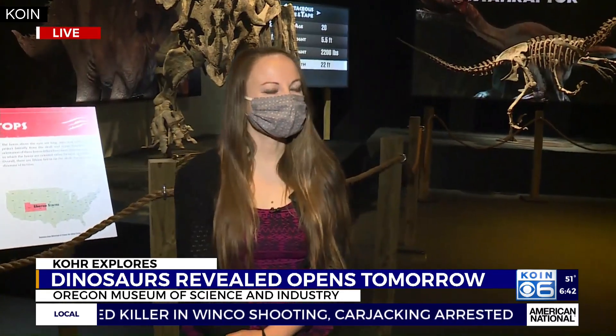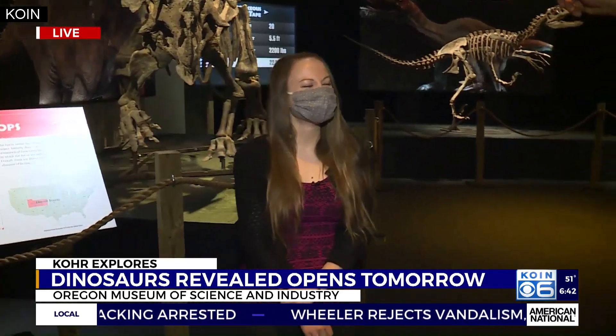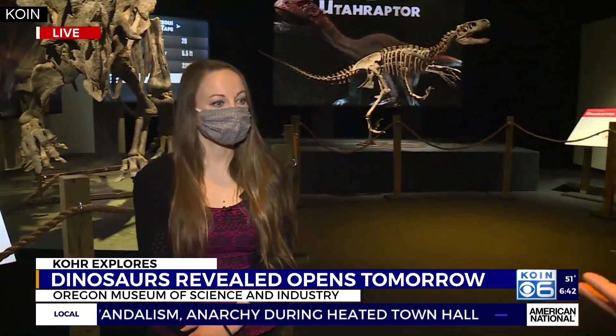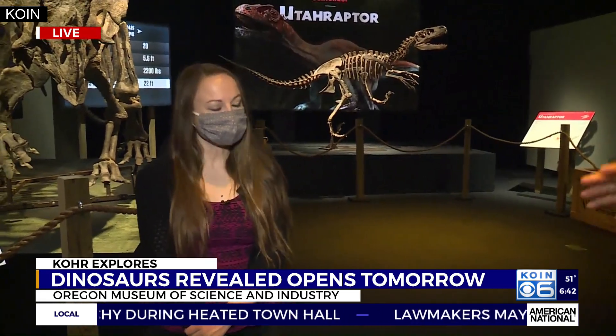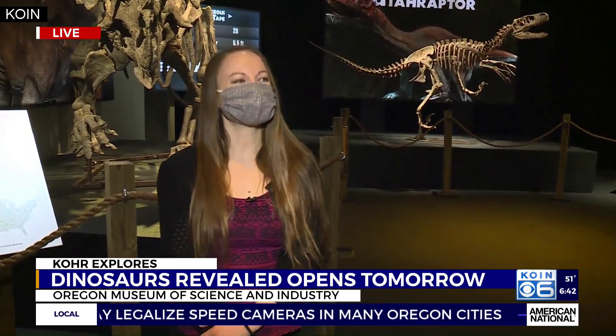Let's talk a little bit about just a couple of these things. You're standing in front of some of these artifacts — these concrete castings of some of the artifacts that have been dug up. Most of these have been found in the Intermountain West: Utah, Wyoming, Montana, New Mexico, all of these places. And it's a North American-centric dinosaur find, right?